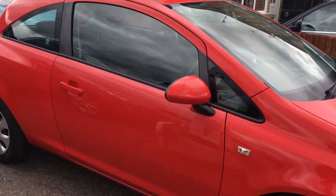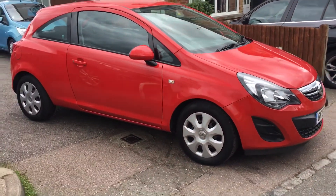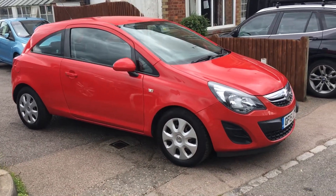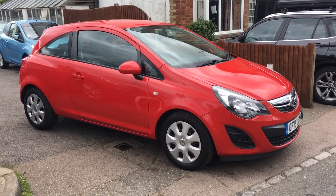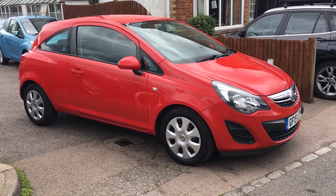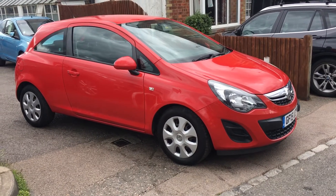It comes with 12 months MOT, 3 months parts and labour warranty included, and 12 months AA membership if you desired it. We're licensed credit brokers and would be more than happy to take a part exchange. Give us a call or come down and have a look — it's a really nice car.